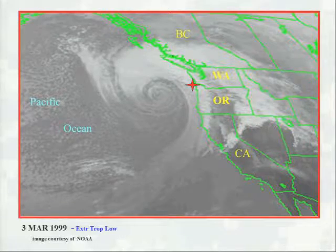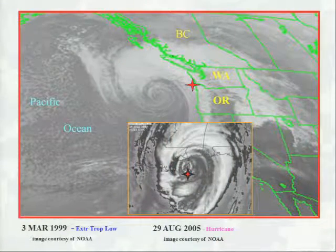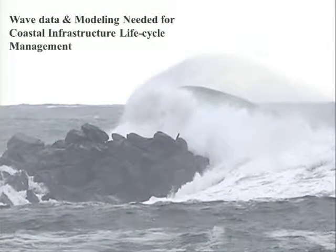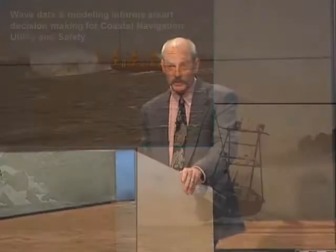These sorts of systems are subjected to severe loading. Every year, we get in the Pacific Northwest what is equivalent to a hurricane — the same scale as a hurricane hitting Louisiana. Wave modeling and data is essential for understanding how our coastal infrastructure adapts to its life cycle. In addition, we need wave data to make informed decisions regarding navigation, utility, and safety.